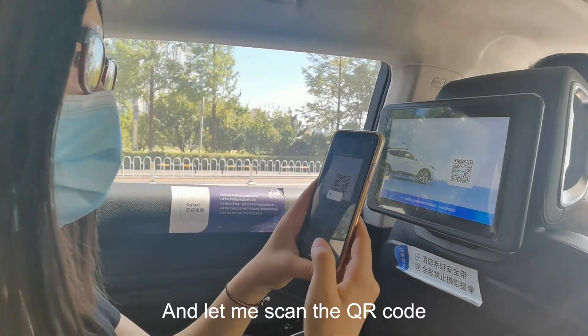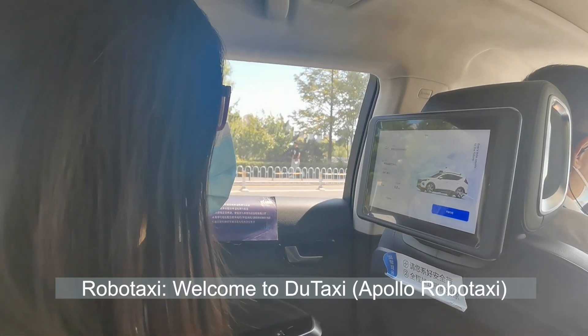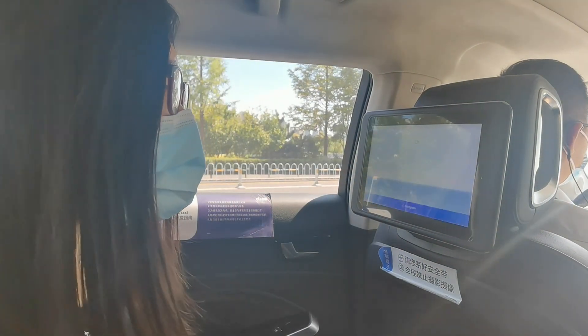So now we're inside a robo taxi. Let me scan the QR code. Okay, so we're good to go and we can click 'start the journey'.